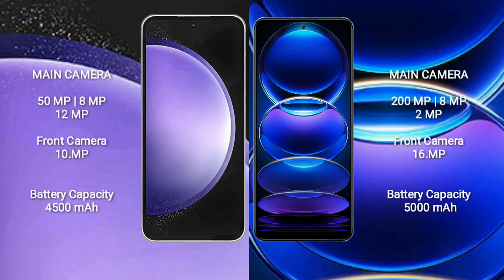Samsung Galaxy S23 FE features a triple camera setup: 50MP main, 8MP, and 12MP lenses, and a 10MP front camera.